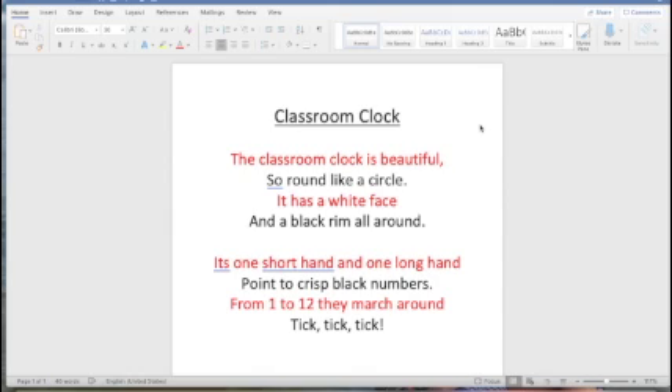I just went over the list of descriptive words for the clock and came up with this poem. Classroom Clock: The classroom clock is beautiful, so round like a circle. It has a white face and a black rim all around. Its one short hand and one long hand point to crisp black numbers. From one to twelve they march around — tick, tick, tick. You may have noticed that I used the same opening line structure from My Baby Brother: the classroom clock is beautiful sounds a lot like my baby brother's beautiful.